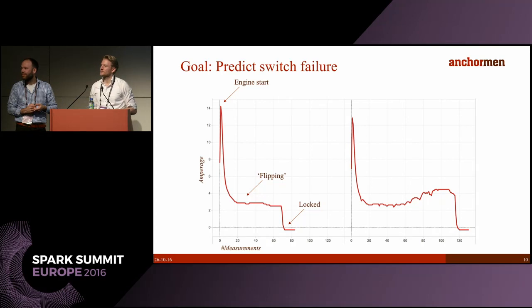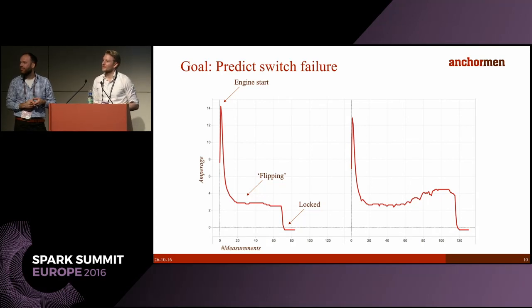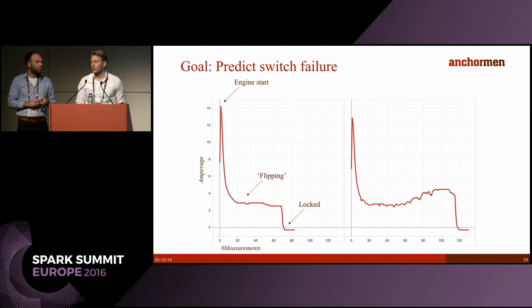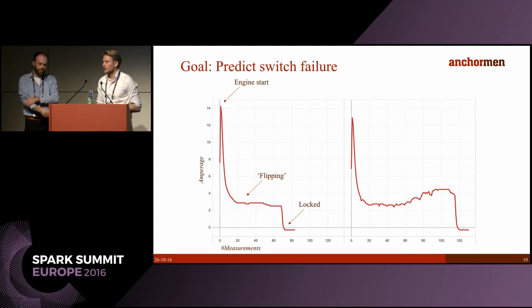Question: Have you thought about automatic labeling — for example probabilistic clustering? Answer: Yes, that could work — it would improve our data quality. We could look at the clusters that come from it, label them, and use that to train our supervised models.